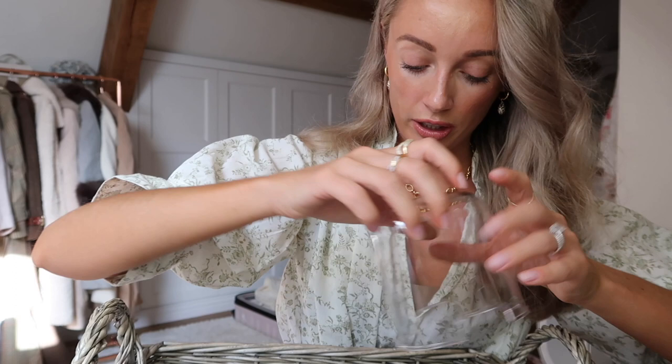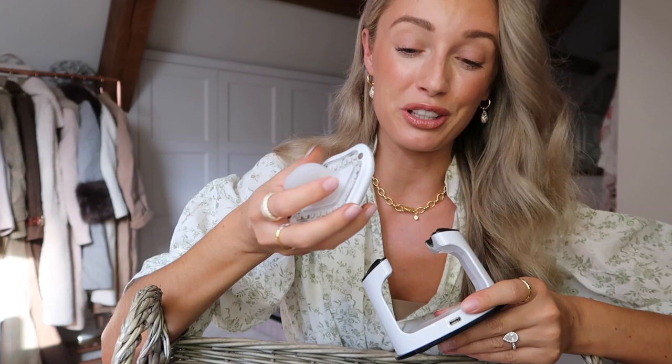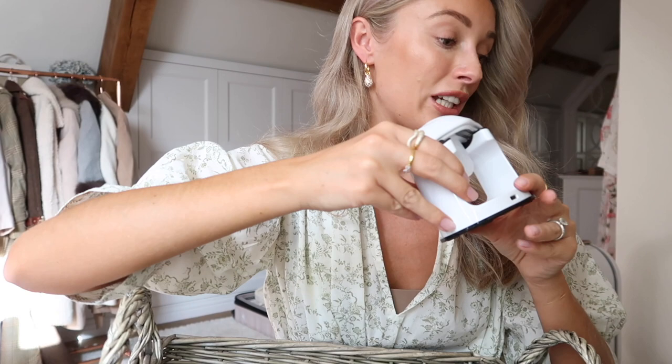And what have we got here from Current Body? It looks like an adult dummy, and I think this is an LED device for your lips. You'll know that I'm obsessed with LED - my teeth whitening device actually has LED in it, which is very good for your gums apparently. And LED in general is great for your skin because it makes your skin think that it's damaged even though it's not, and then your skin starts to repair itself - very good for anti-aging. So this is for your lips. If you are or were a smoker, or if you're starting to get fine lines around your lips, this could be very good for you. You're going to look like a baby when you're using it because it's literally like a dummy, but I love LED devices, so I can't wait to give that a try.